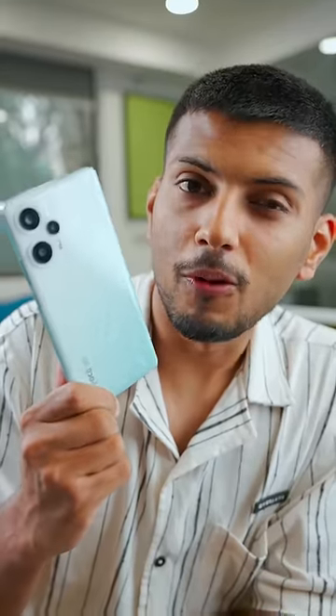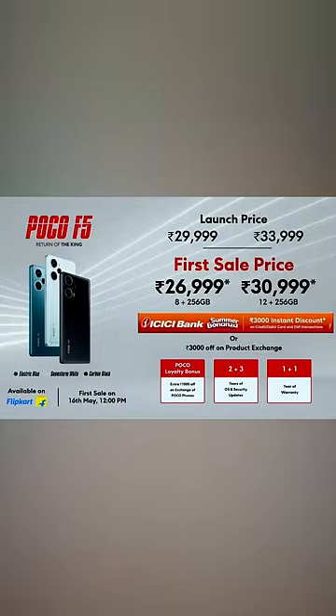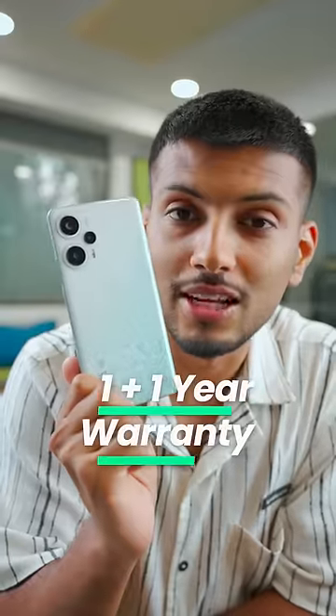So, if you want solid performance, a great display, and a decent camera, you can get it on Flipkart for ₹26,999. Plus, it comes with a one-year warranty.